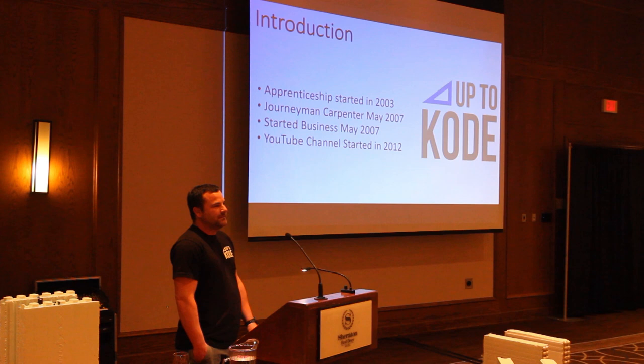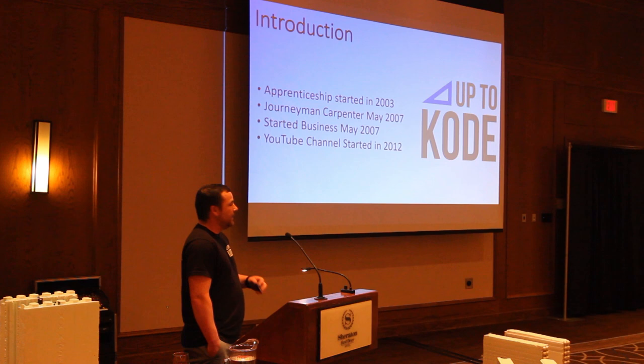I started a YouTube channel in 2012, just trying to do the DIY thing and put out some useful information. I still do lots of videos and actually plan on doing more and more as we go.